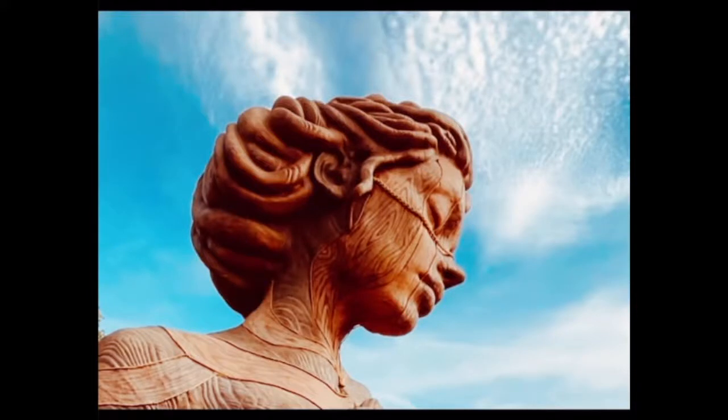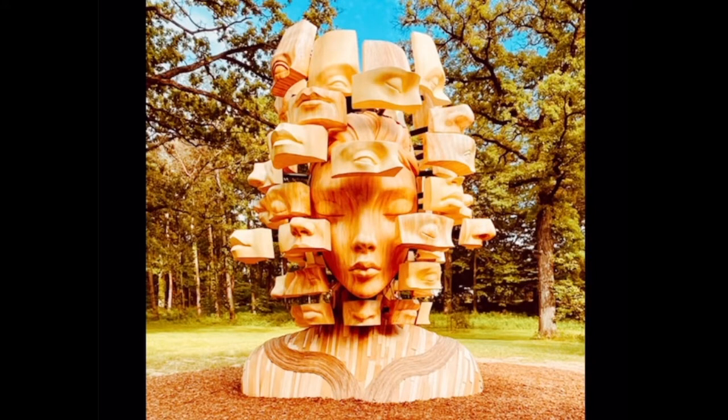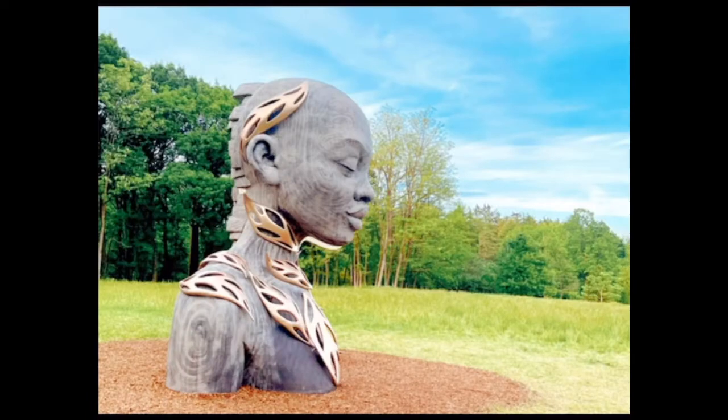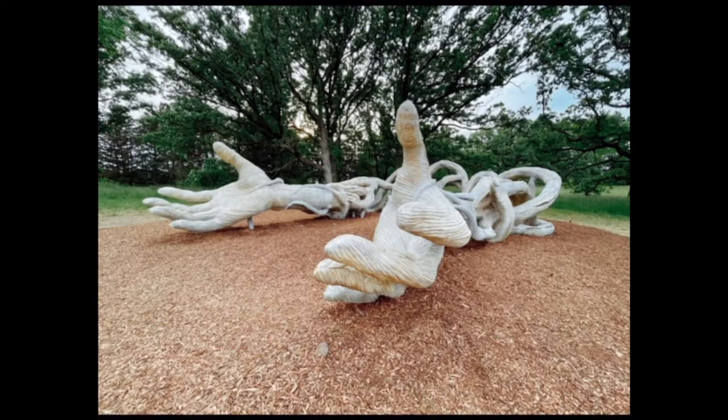One thing that I want you to ask yourself as you're out in the world enjoying an art adventure is: what inspires you? That is a key question when you go out and start creating. Daniel Popper's work inspired me so much that not only did I take photographs of all of the sculptures, but I took out my sketchbook and started drawing each one of them.